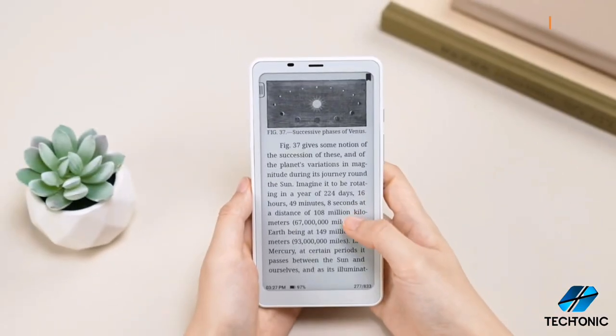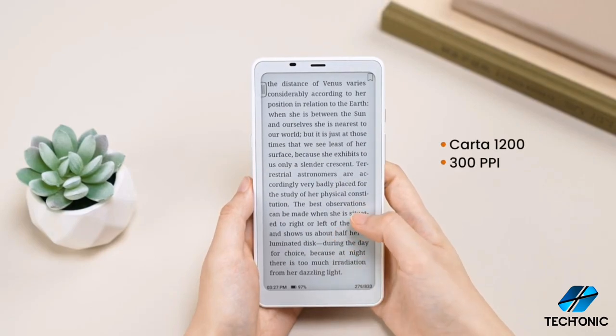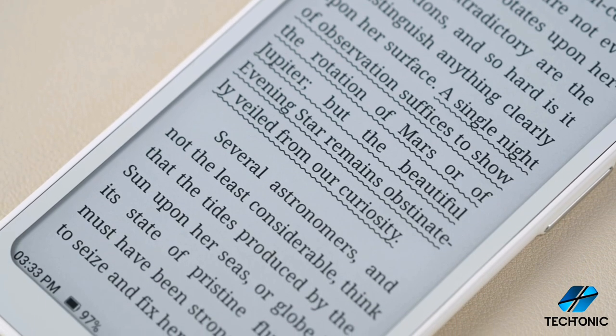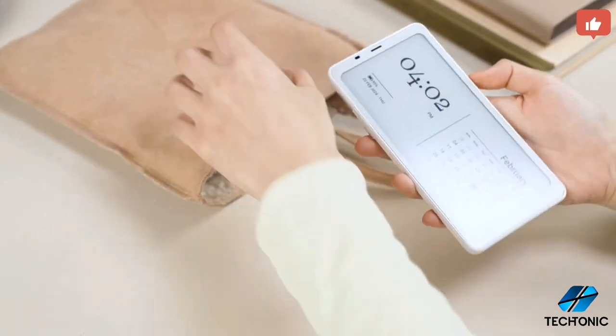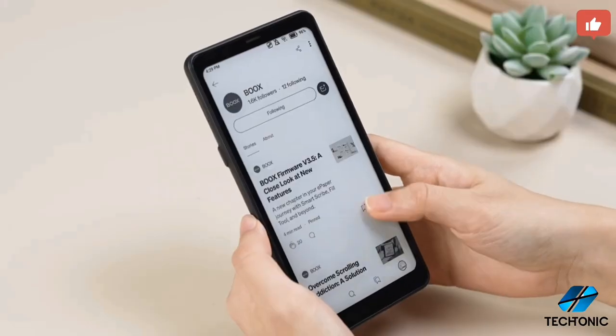First up, let's talk about that gorgeous display. The Books Palma boasts a spacious 6.13-inch HD Carta 1200 screen, delivering crisp and clear visuals with a resolution of 824 x 1648 pixels at 300 pixels per inch. It's like having a mini-library right at your fingertips.